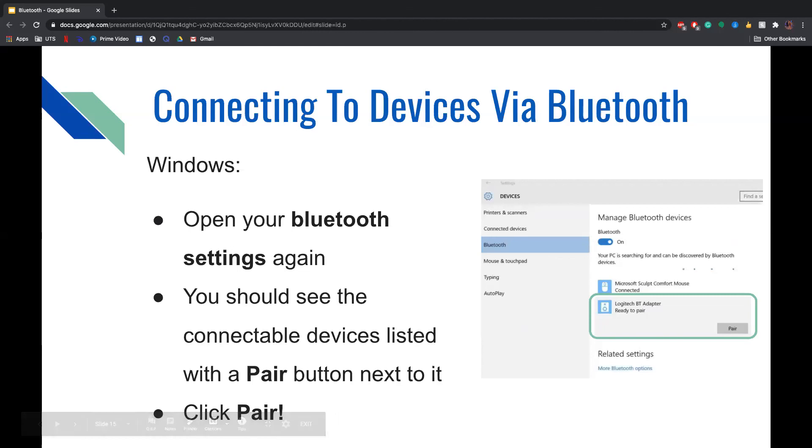To connect devices via Bluetooth on Windows, open your Bluetooth settings as before. You should then see a connectable devices list with a Pair button next to each device. As shown in the screenshot, underneath the title of the device you will see a Pair button — just click it to connect.